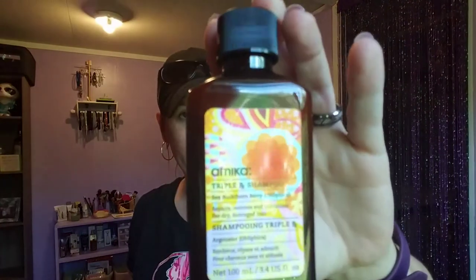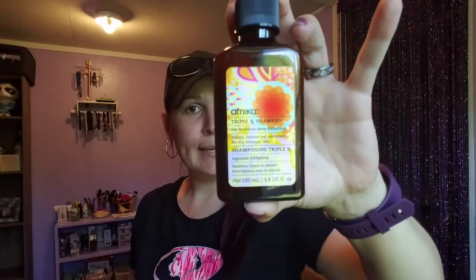We also have the Amica Triple RX shampoo with sea buckthorn berry. We like that — that works. They're really getting into the skincare, hair care, gum, and earbuds theme. And we also have a 10% glycolic acid, 0.5% salicylic acid face and body retexture scrub.